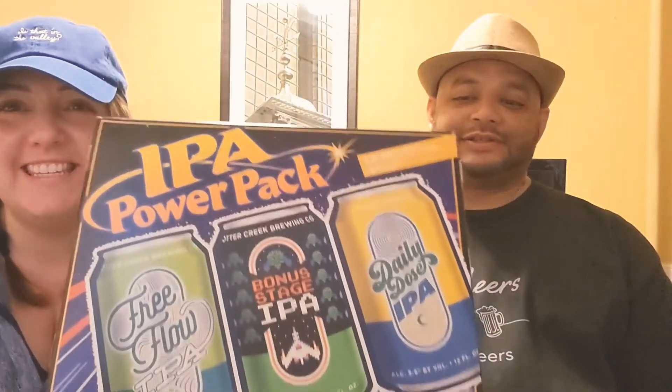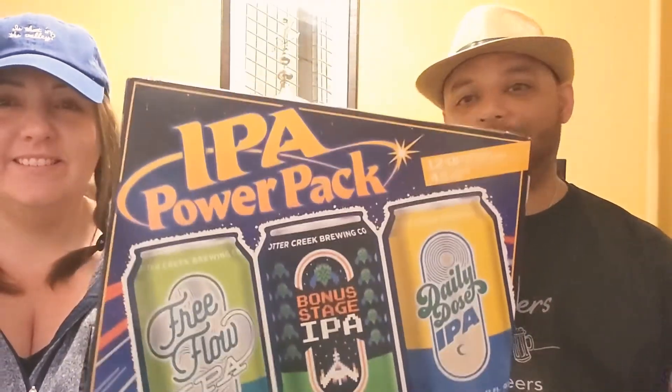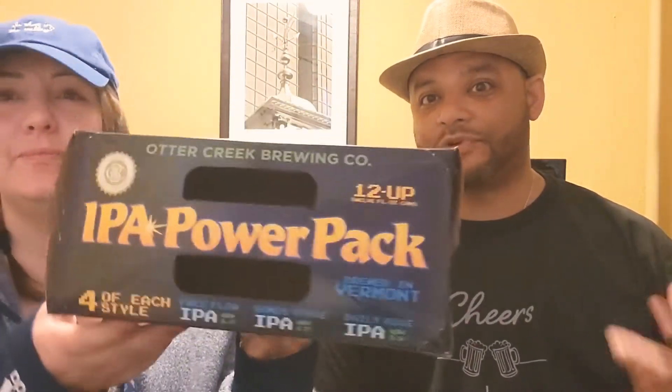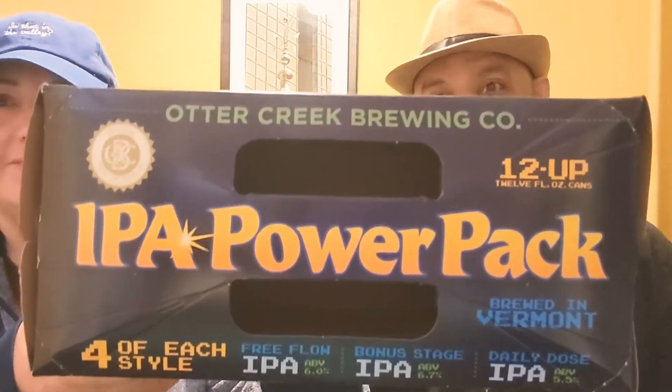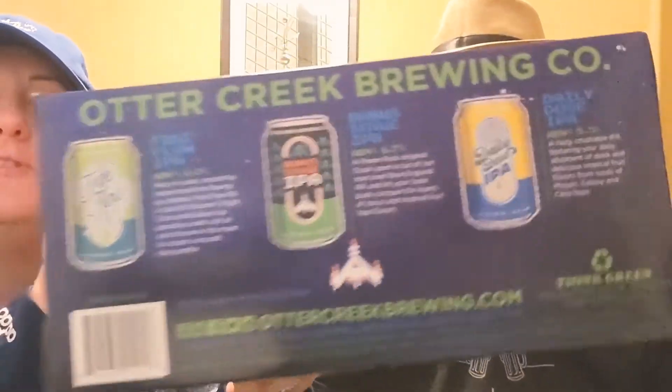Good evening ladies and gentlemen, we're back on Jennifer's Journey with another beer review. Last time we were in Vermont, and we're staying in New England again — still in Vermont. We got the Otter Creek IPA power pack. Otter Creek is based out of Middlebury, Vermont. They're actually pretty huge in Vermont, and random fact: Vermont has the most breweries per capita in the United States.